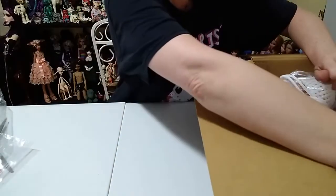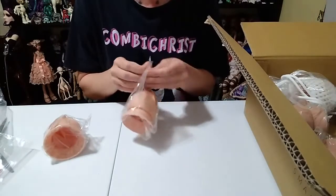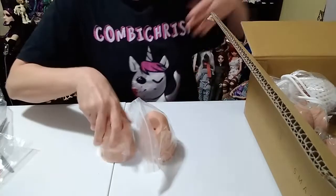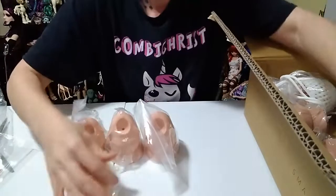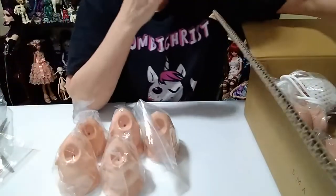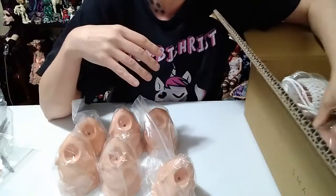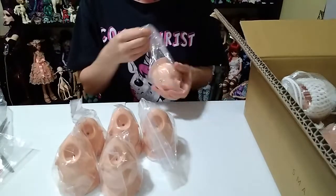Next we're going to do the blank heads first, then the painted heads. First, cinnamon. I got one, two, three, four, five, six — so six of my heads are cinnamon. Hopefully there are different sculpts among them.